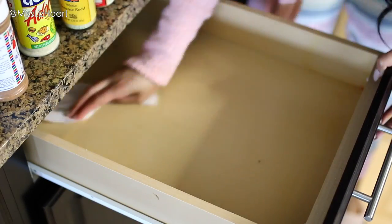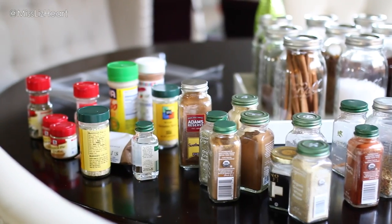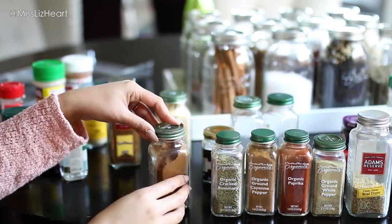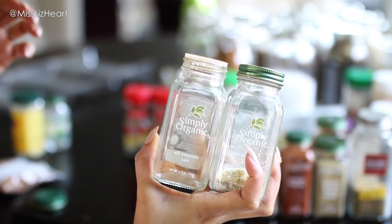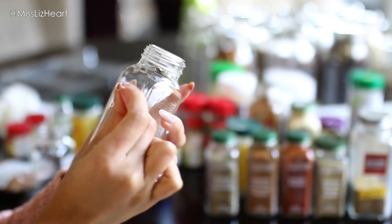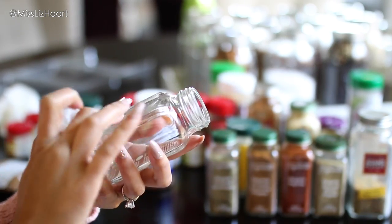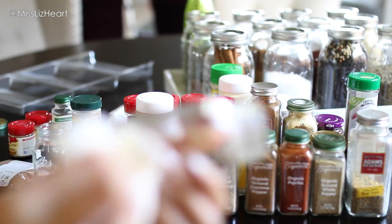I started sorting through all of the condiments and got rid of anything that was super old. I like to buy all of my condiments in the same containers so I can refill them later on. These were completely empty, so I took off the labels and cleaned off the sticky residue — an easy way to do that is to use some extra virgin olive oil and it comes right off.